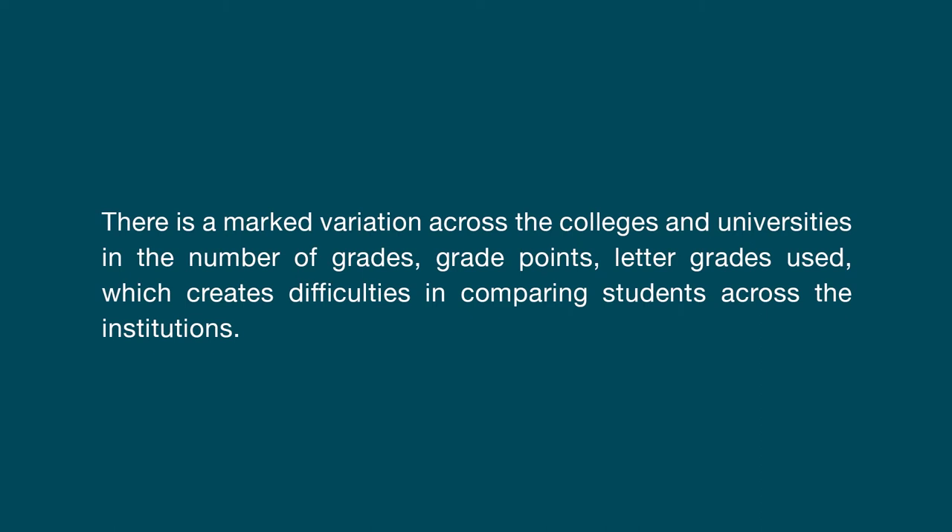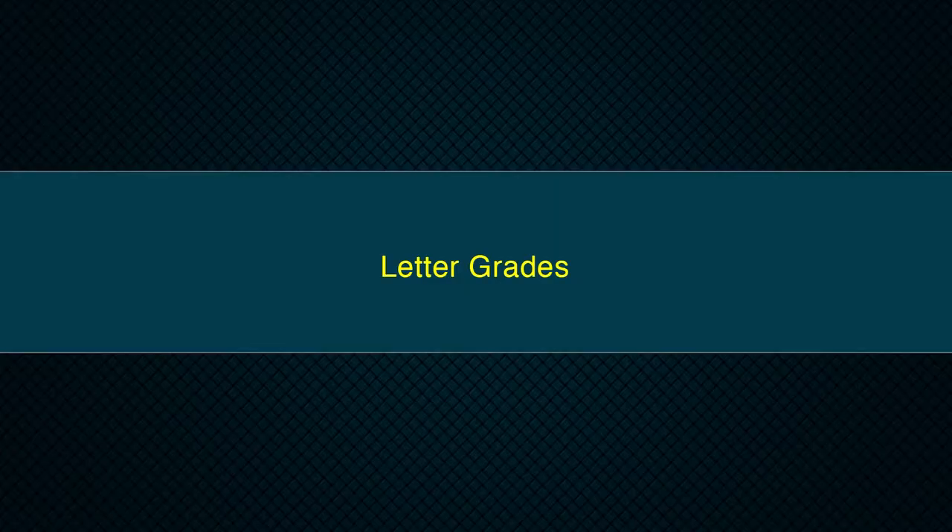In assessing the performance of students in examinations, the usual approach is to award marks based on examinations conducted at various stages like sessional, midterm, end term, etc. in a semester. Some institutions convert these marks to letter grades based on absolute or relative grading system and award the grades. There is marked variation across colleges and universities in the number of grades, grade points and letter grades used, which creates difficulties in comparing students across institutions. The UGC recommends the following system to be implemented in awarding grades and CGPA under the credit-based semester system.